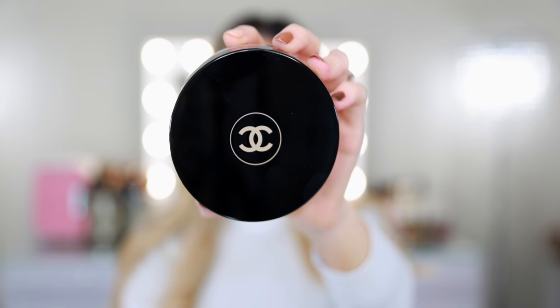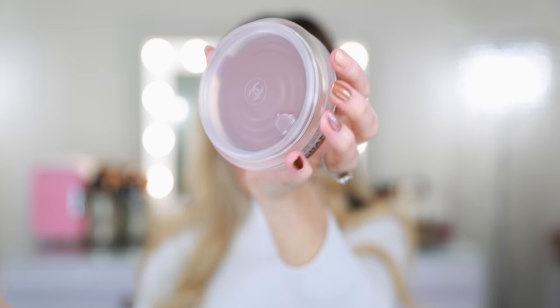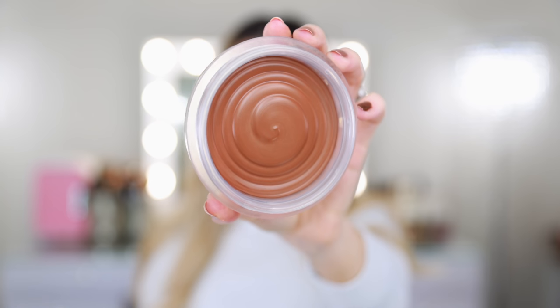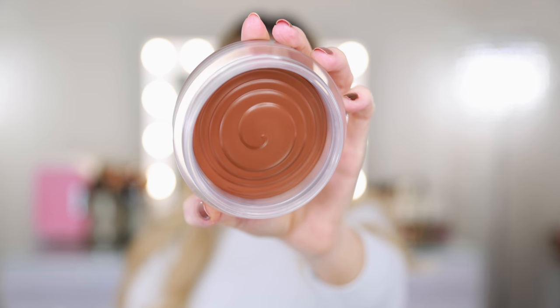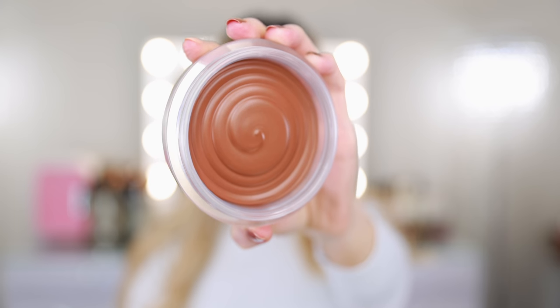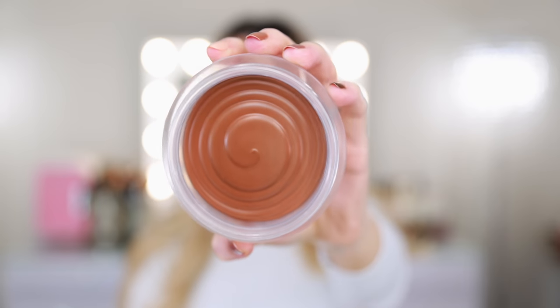You get one full ounce of product for $50, which makes this one of the best values you can get from Chanel — a better deal than you'll get from most brands. On the back, it says cream gel bronzer for a healthy sun-kissed glow. If you're not familiar with the Le Beige Healthy Glow Bronzing Cream formula, I would recommend checking out my review. I did an in-depth comparison between the original Soleil Tan de Chanel and the new Le Beige. There are some significant differences, including the fact that this new formula is a bit more natural, so it expires a lot faster.